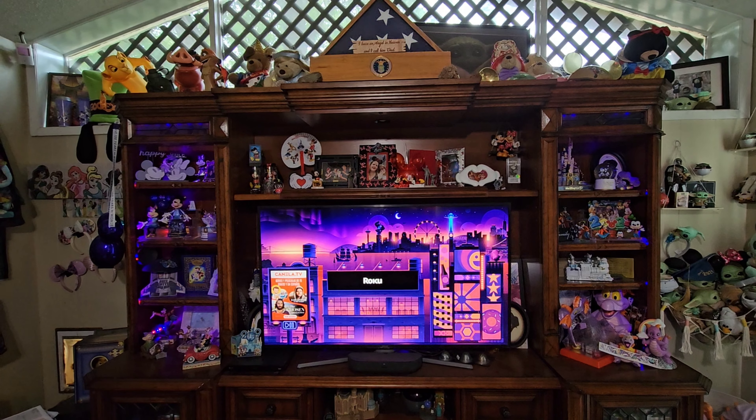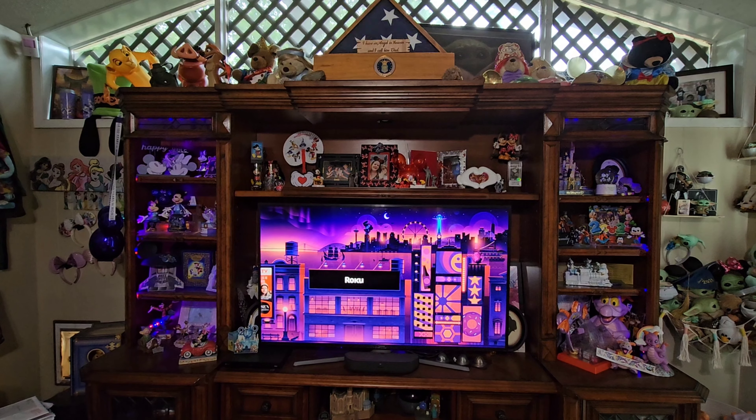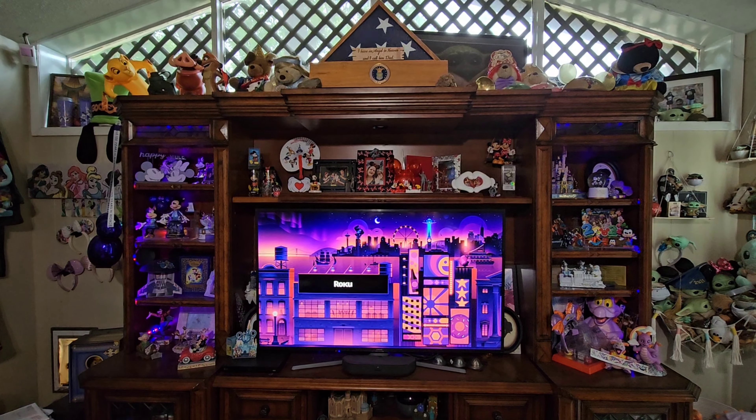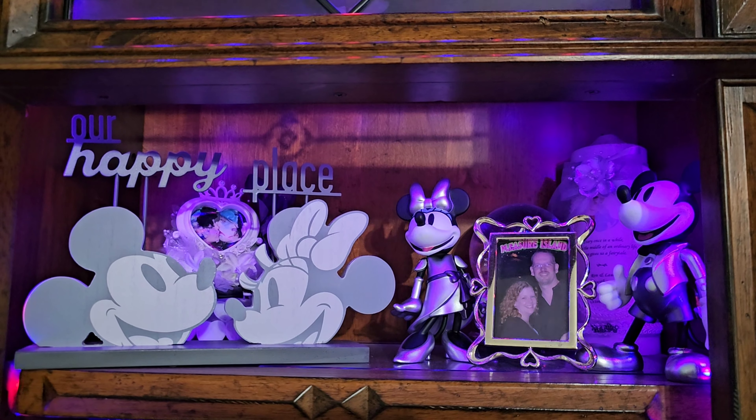Back again for a third part, still just showing off my collection here on the entertainment shelf and around my house. Alright, part three here.